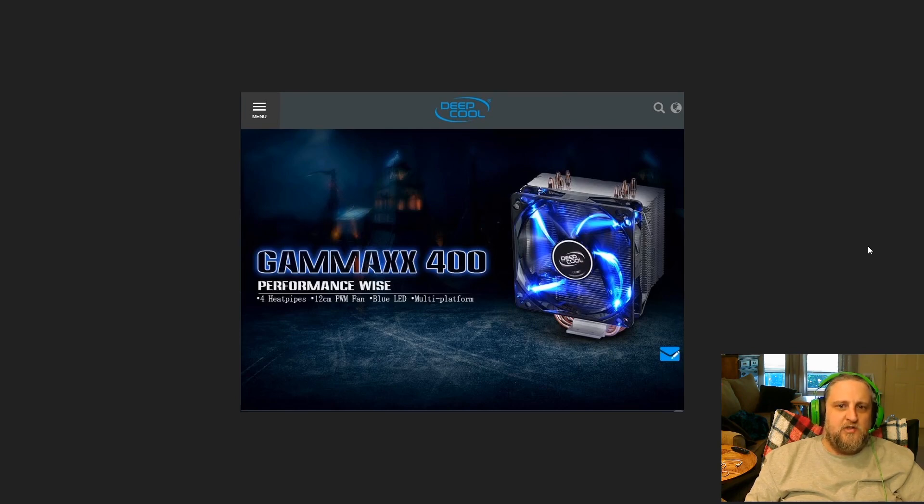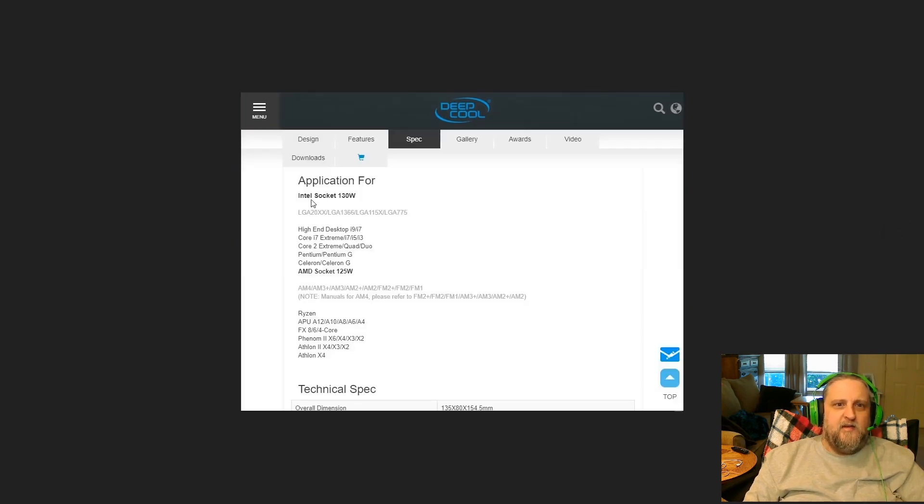I've run many CPUs with this cooler and it does really well for a cheap cooler. As you can see here, for Intel sockets it's rated up to 130 watts. It works with LGA2011, LGA1366, LGA775, all the AMD sockets — AM4, AM3, AM2 — all the way down to FM2. It'll basically work with anything; it's got brackets in there for that. It's nothing fancy but for the price it's not a bad cooler at all.